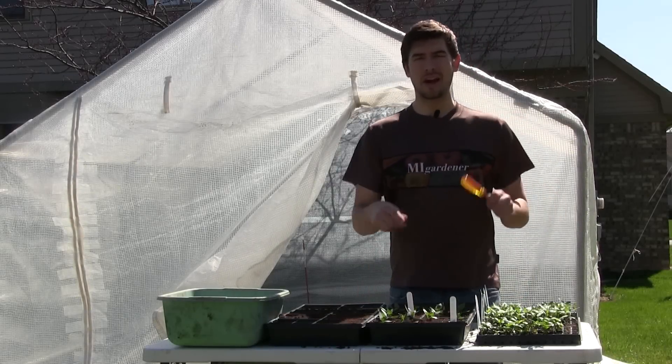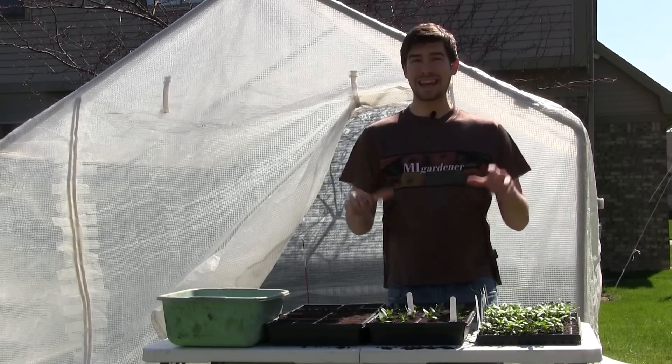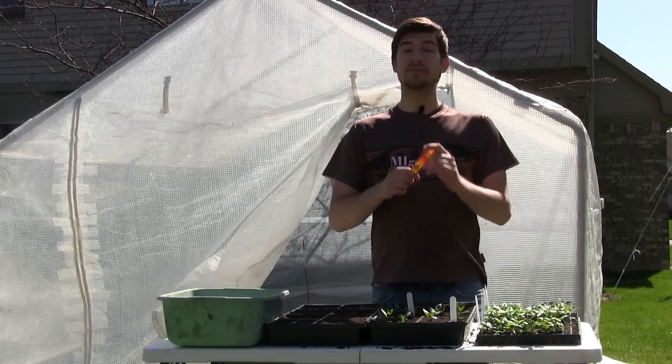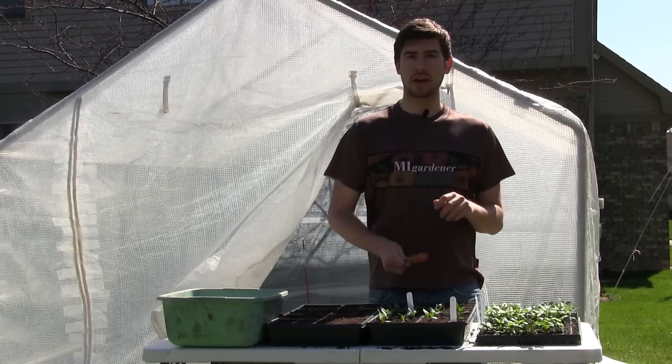Well hello everyone and welcome to another episode here on the Emma Gardener channel. I hope you're all going to enjoy and you're not going to want to miss this, so stay put. What we're going to talk about today is the investability of a garden, or creating a garden fund.